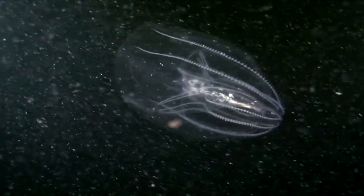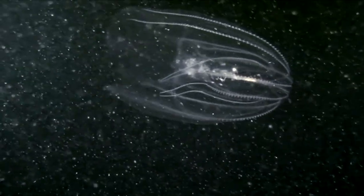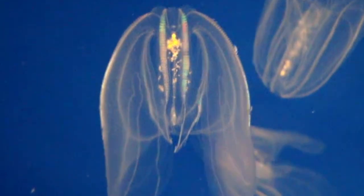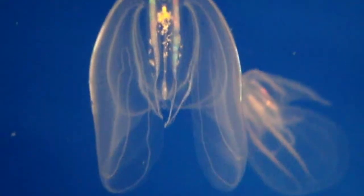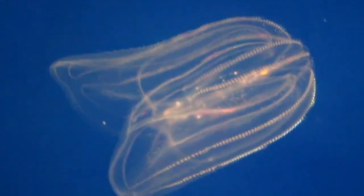Comb jellies may be found from the surface of the water column to more than 1.8 miles below the waves, though they're most often seen in warm water areas from spring to fall, when they're abundant in estuaries and coastal settings.